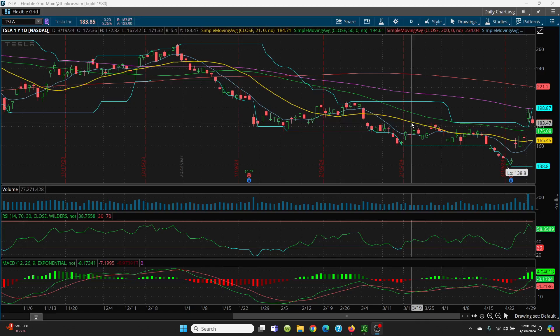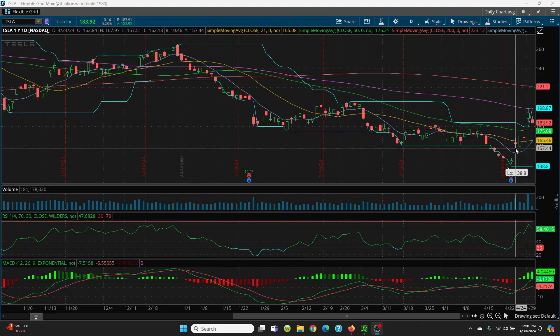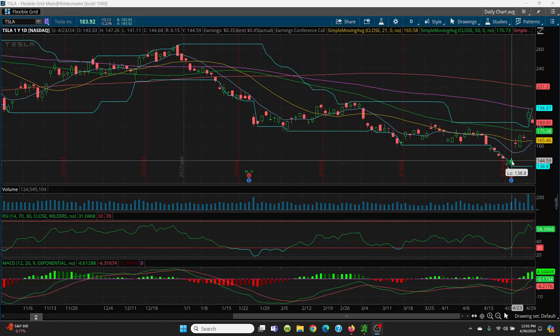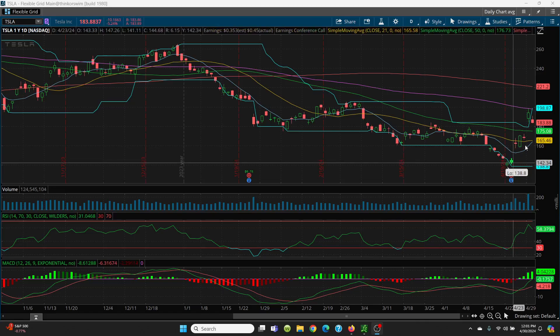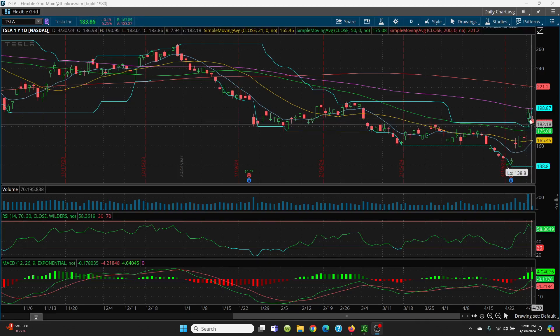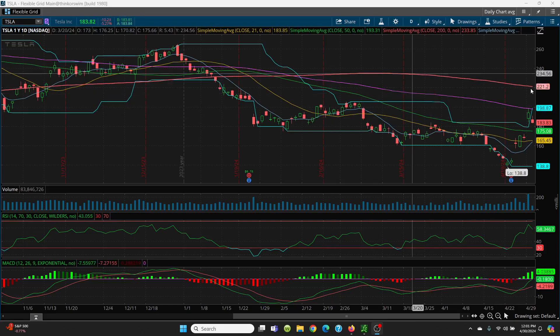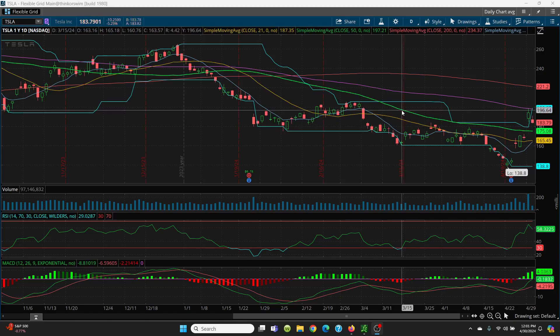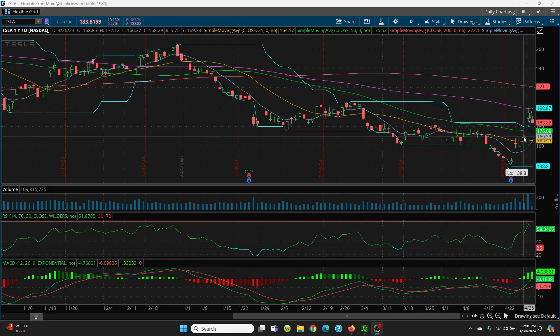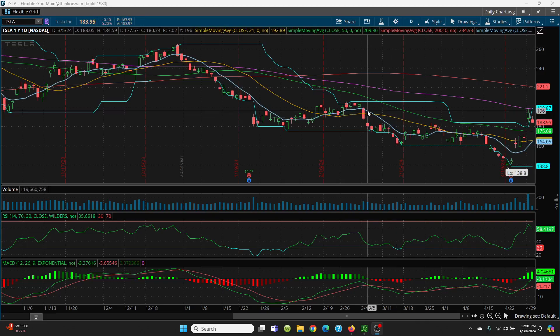You never like those open gaps because they eventually get filled. So you're looking at gap fills at 157.51 and then 147.26. On the upside, you have to close above the 100 SMA — if you can, follow the candles up to the 200-day at 221.20. When Tesla sells off, watch the 50-day. If it doesn't hold, you go to the gap fill at 172.12. If that's lost, you come to 165.46, then 164.05, then 157.51, then 147.26.